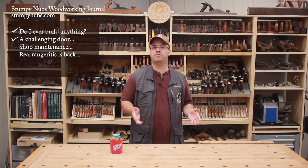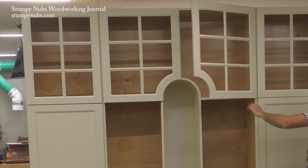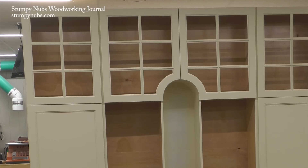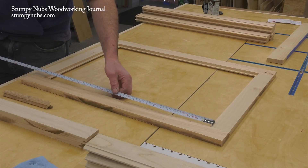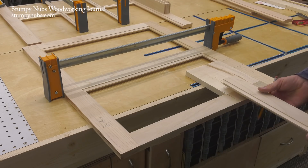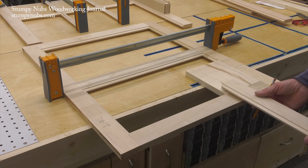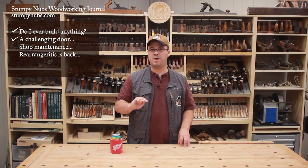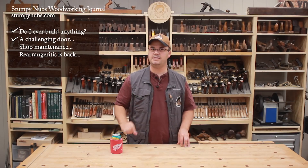Speaking of small lessons you can glean from large projects, let's talk about the curved doors on this built-in. They had to follow the shape of the arch beneath them, and that was a little bit challenging. The plan was to make a rectangular door frame as usual, then cut out the corner and replace it with a curved piece cut from a square of maple. That seemed simple enough, but cutting the curve and profiling it to match the door wasn't as easy as it looked.